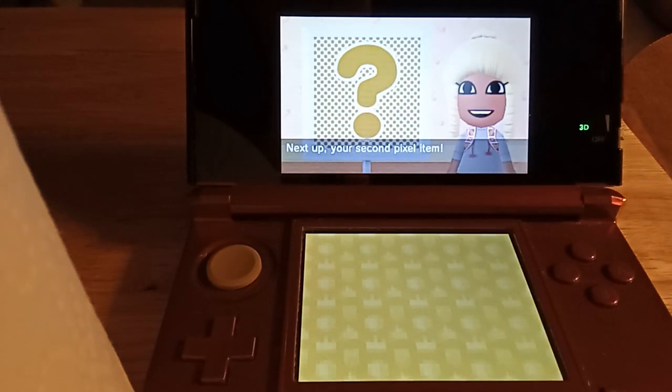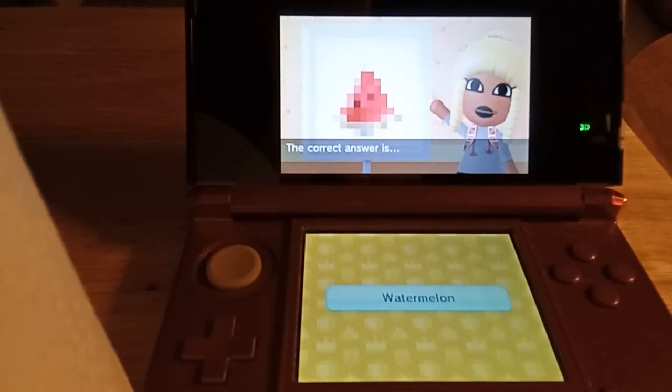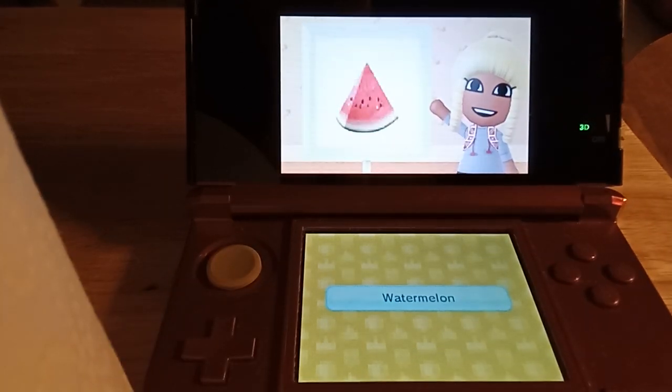Next up, your second pixel item. What do you think it is? The correct answer is... Watermelon.